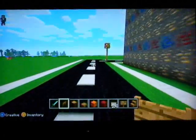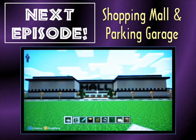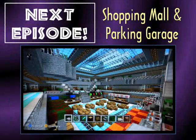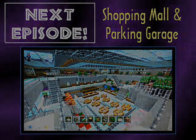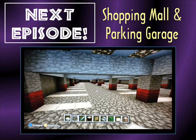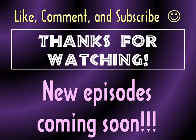Alright guys, that was my school and my parking garage. I hope you enjoyed what you watched today. If you have any questions about what you saw, please leave that in the comment section below. If you liked this video, go ahead and give me a thumbs up. And if you want to see more of the same thing, please subscribe to my channel to get updates of when I post new videos. The next video I will be posting is my shopping mall, which is going to be an awesome video — I'm very proud of how the shopping mall turned out, so definitely look forward to that. Alright guys, thanks so much for watching. Talk to you soon.